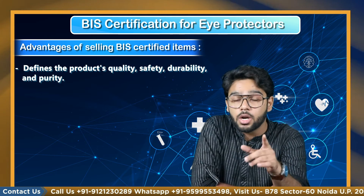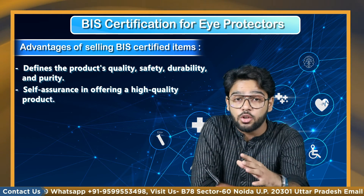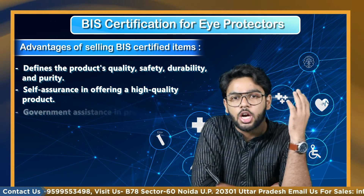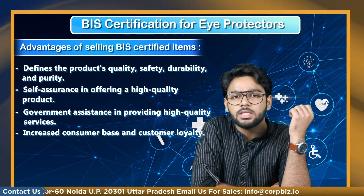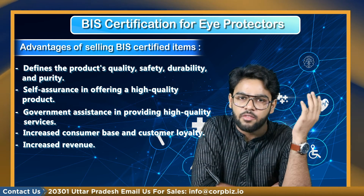Some of the advantages of selling BIS certified eye protection glasses or other items are: it defines the product's quality, safety, durability, and purity; self-assurance in offering a high-quality product; government assistance in providing high-quality services; increased consumer base and customer loyalty; and increased revenue and reputation in the market.